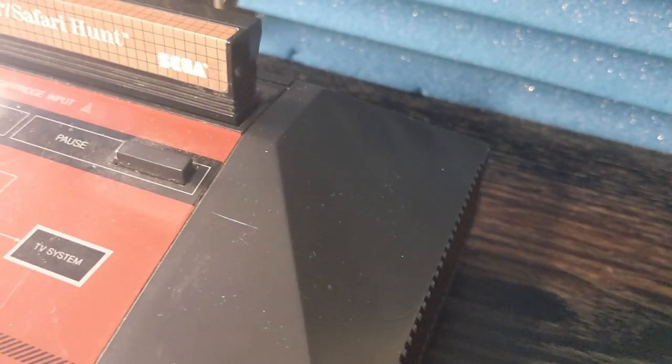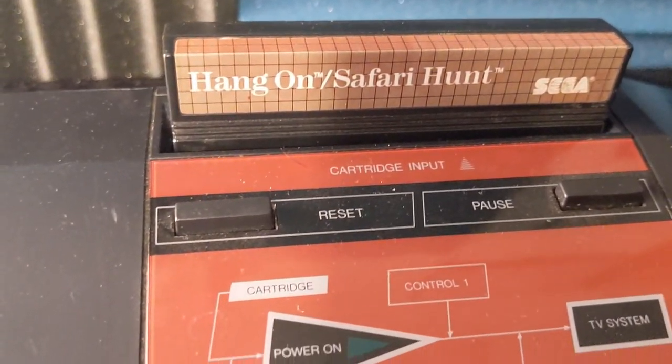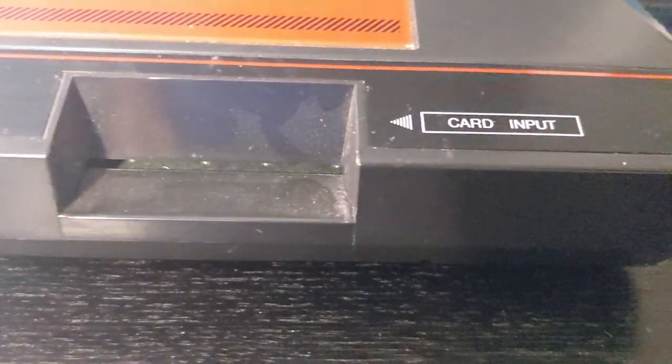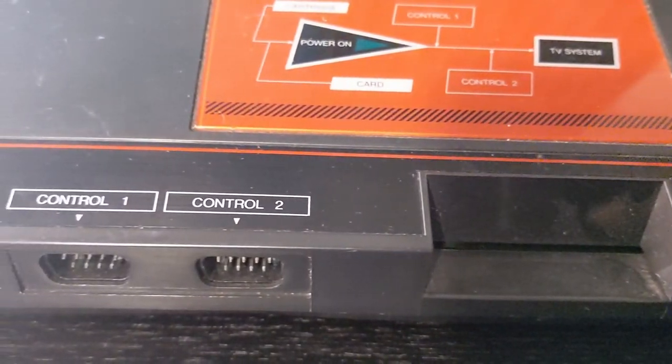Two weeks ago this list was going to end with my Sharp Twin Famicom, but I've acquired something since then that bumps it off — a Sega Master System. The Sega Master System is a thing of beauty with awesome angular lines all over the place. I love the red graphics on the body. The Model 1 version is stunning — the buttons, letters, and call-outs are so different than anything I'd experienced at the time. To this day it's a visual dynamo, an absolute study in 80s design aesthetics.